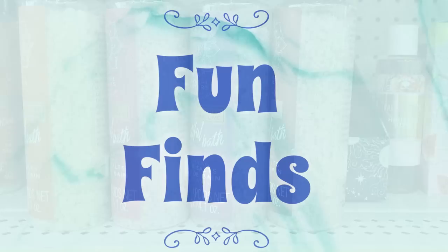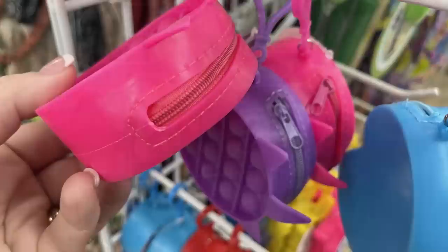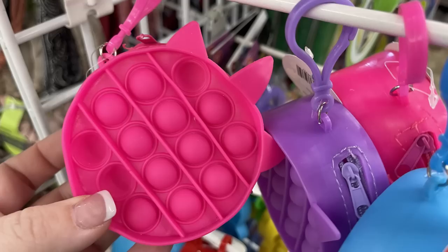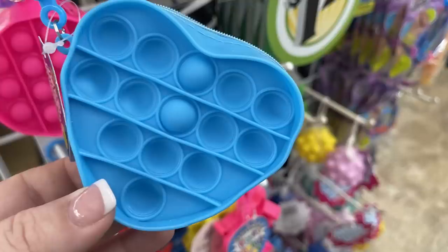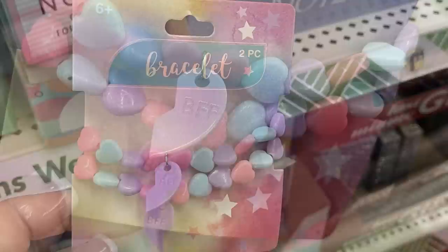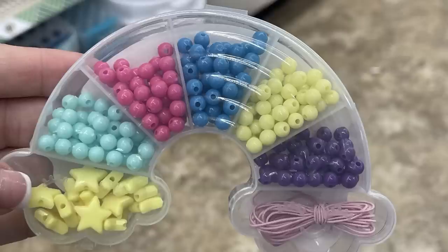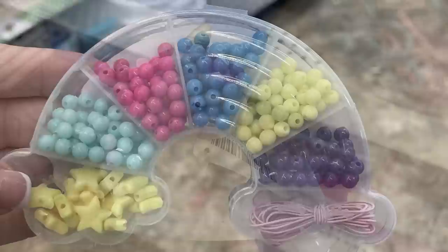In the fun finds this week, I was super excited to find this end cap with a bunch of sensory toys. They had this new one which is like a key chain but also a change purse with a zipper at the top - you can get them in blue, red, purple, and pink with unicorns, circles, hearts, and squares, and little dimples on the front. Also a two-pack of best friend bracelets, and this beaded bracelet bead kit in a rainbow shape with all these little beads, elastic for making bracelets, and a cute little carrying case.